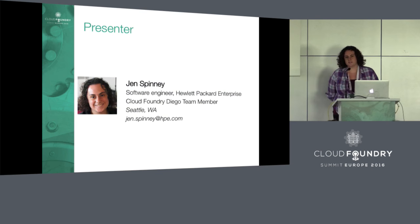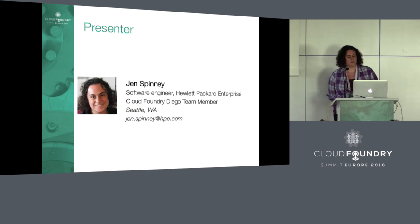If you were here in the last talk, welcome back. If not, my name is Jen Spinney. I'm a software engineer at Hewlett Packard Enterprise.